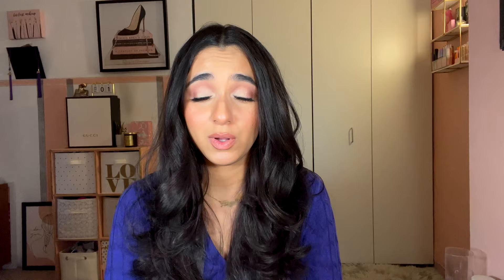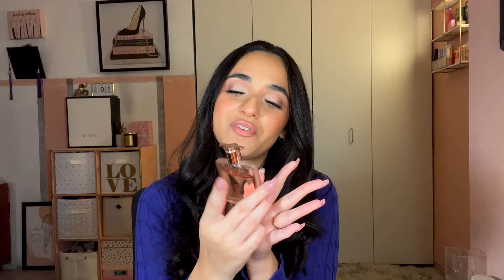Next is Ariana Grande God is a Woman, described as fruity musk with notes of ambrette, juicy pear, vanilla, and cedarwood. I don't think fruity musk is a good combo and it doesn't smell good on me. I hate this perfume — one out of five. I would never buy it again. It's a very deep scent, probably suited for summer, fall, or winter.